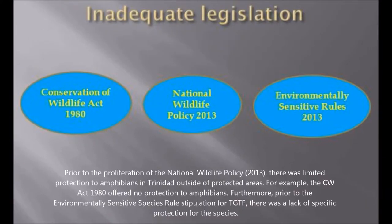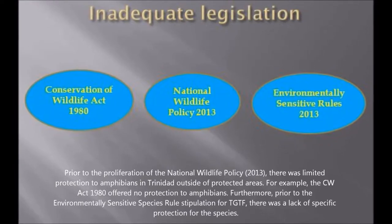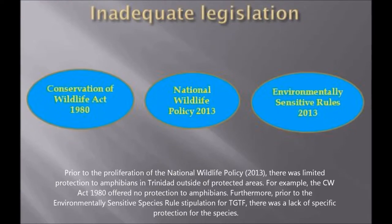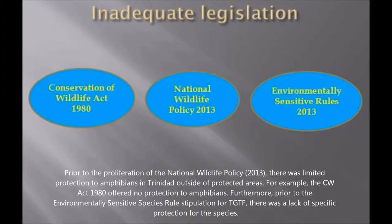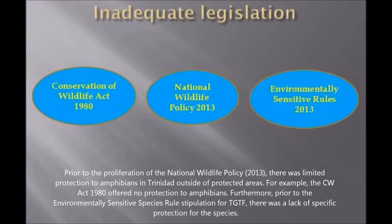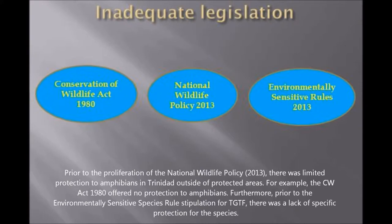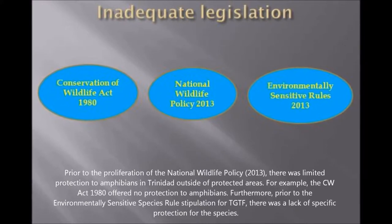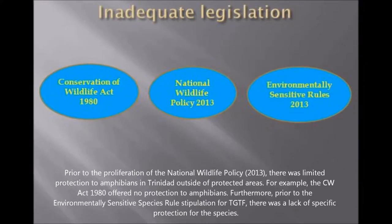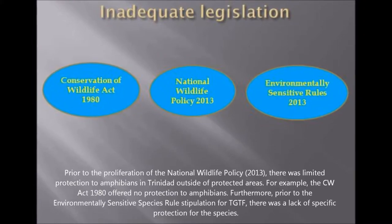Prior to the proliferation of the National Wildlife Policy in 2030, there was limited protection to amphibians in Trinidad outside of protected areas. For example, the Conservation of Wildlife Act 1980 offered no protection to amphibians. Furthermore, prior to the environmentally sensitive species stipulation for the Trinidad golden tree frog, there was a lack of specific protection for the species.